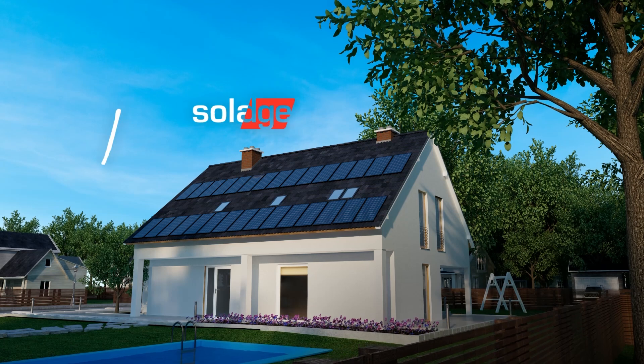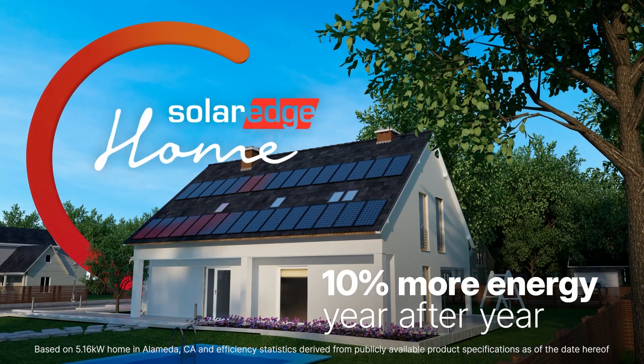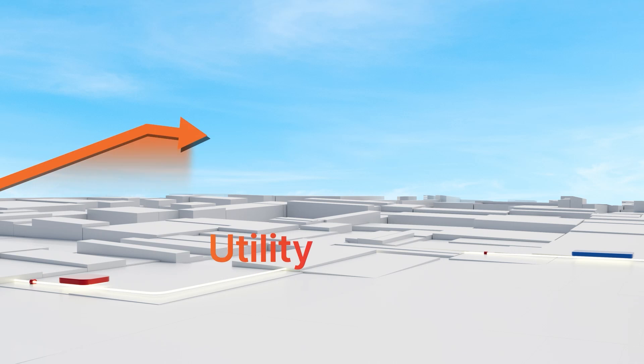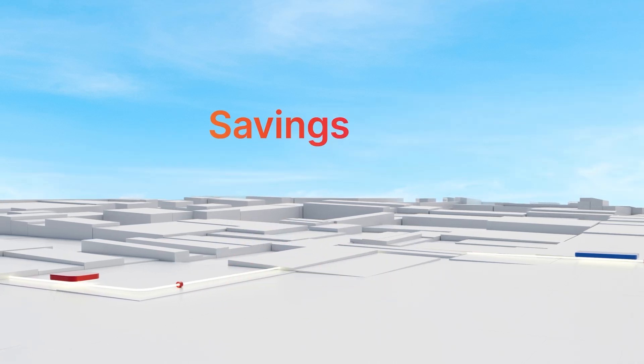With a SolarEdge home system, you can get up to 10% more savings year after year. And with utility rates on the rise and energy usage increasing, those savings can really add up.